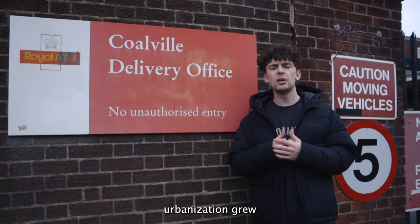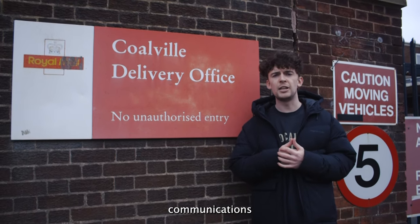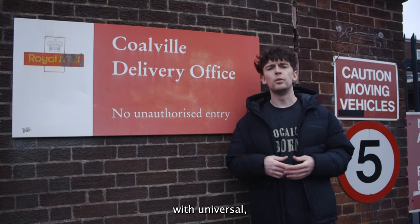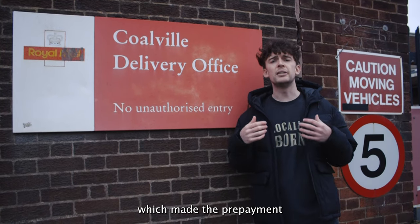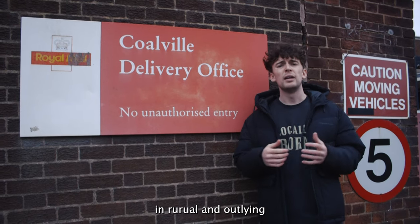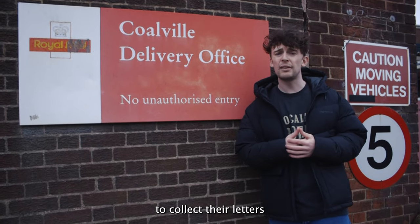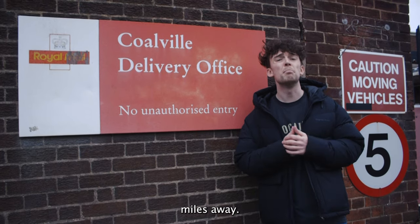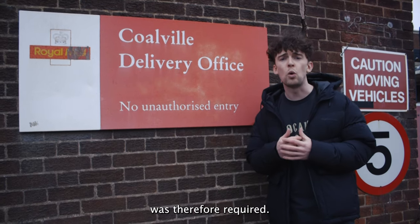As industrialisation and urbanisation grew throughout the 19th century, the need for improved communications was established. In the 1840s, postal reform provided universal affordable postage and new adhesive stamps which made the prepayment of letters easier. However, in rural and outlying districts people would have to catch the bellmen who came to collect their letters, or take their letters to a receiving office which sometimes could be miles away. A better way of depositing post was therefore required.